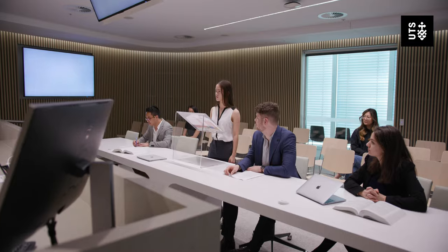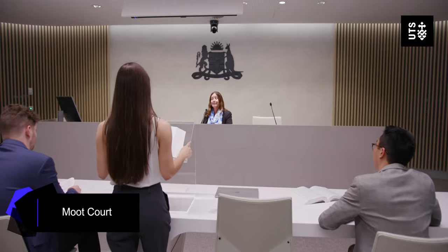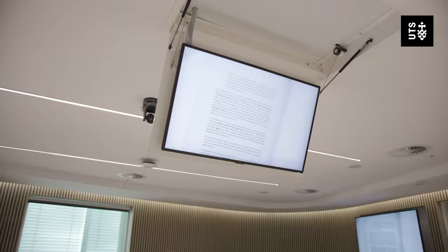The moot court is used for all of our mooting competitions at UTS, which is like a mock trial — like what you see in movies, with fake court scenes and researching cases in the past. There are televisions all around the room.